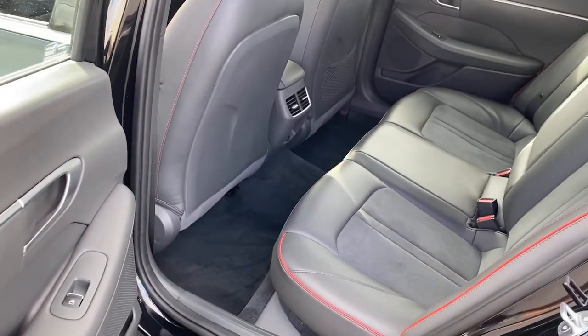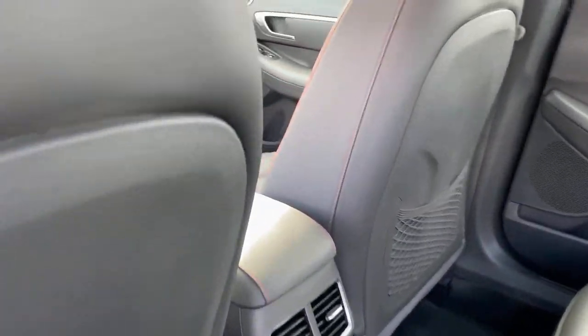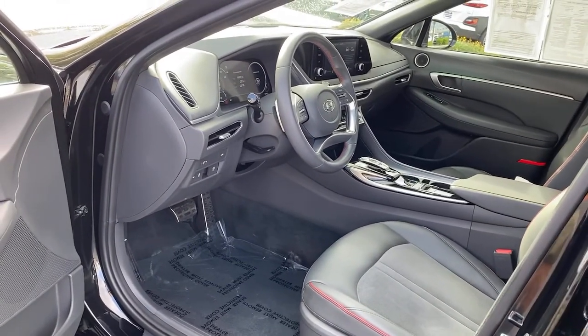Power driver seat, traction control, intermittent wipers, daytime running lights, trip computer, remote trunk release, cruise control, bucket seats, power windows, front wheel drive.